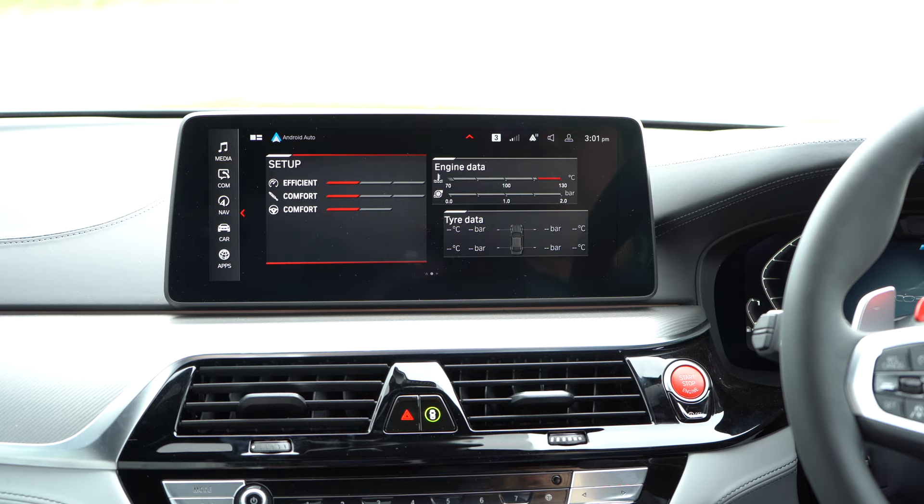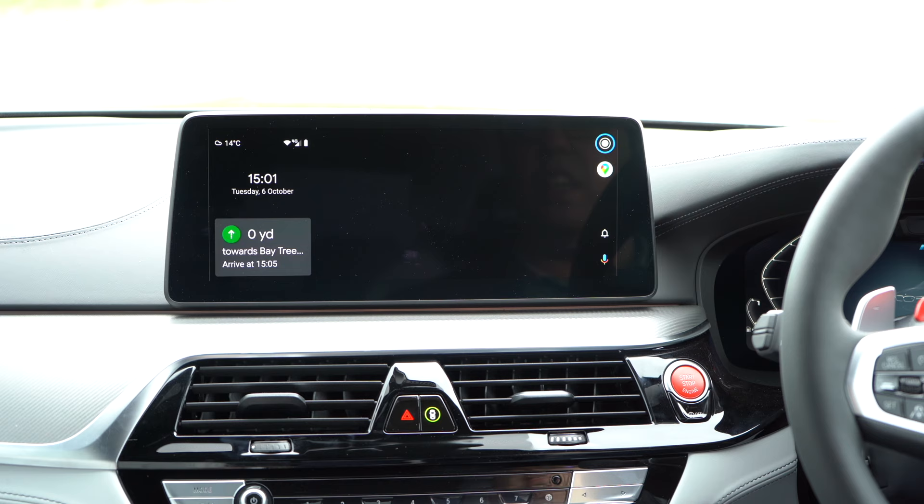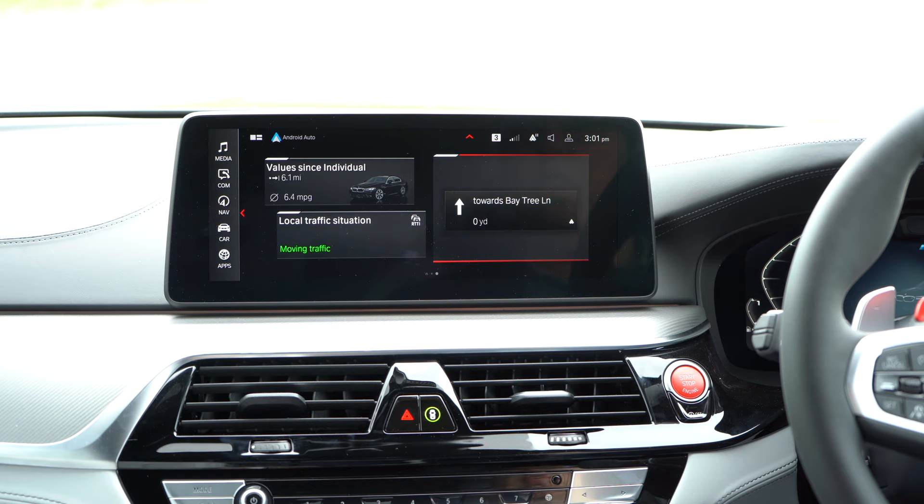I can see my setup, my engine data, my tire data. I can see the values for my mileage and my efficiency. I can see my local traffic situation and I can see the overview of my navigation on there, even though it is on Android Auto — it is actually popping up on the main screen. I can move this around and edit it, change my widgets. There we go — so we go on route preview.